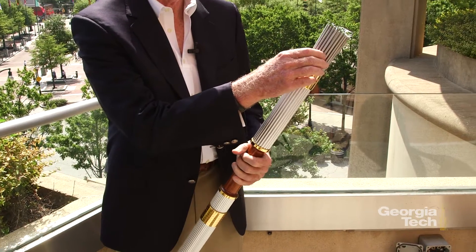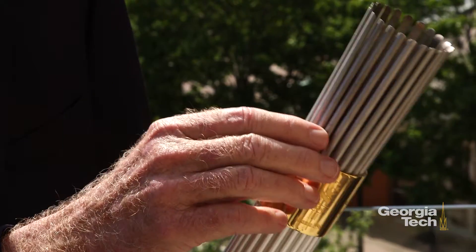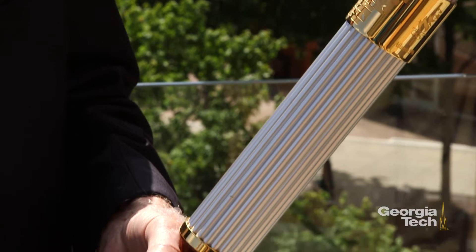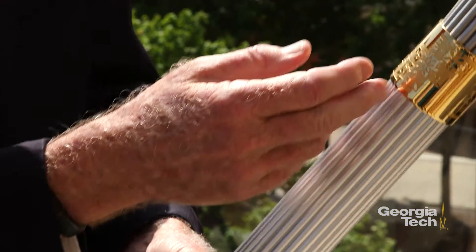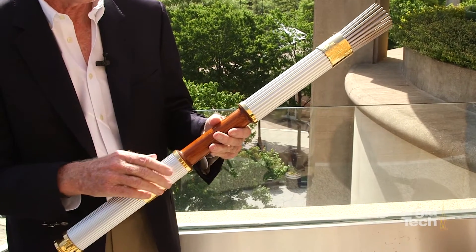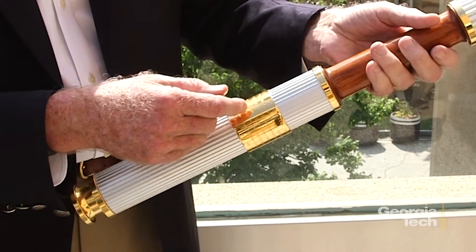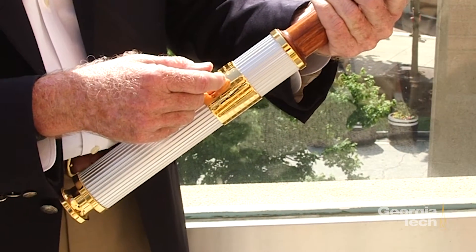These are simulated ancient Greek torch reeds — grass reeds that would be dipped in oil that would burn. There are 22 of them, one for each Olympics that has occurred since the modern Olympics. This is a Greek column. This is a gold ring that has the emblem of Atlanta. This is a wood handle made from tecan wood grown in Georgia, and on here is etched all of the Olympic cities that have held the games since 1896.